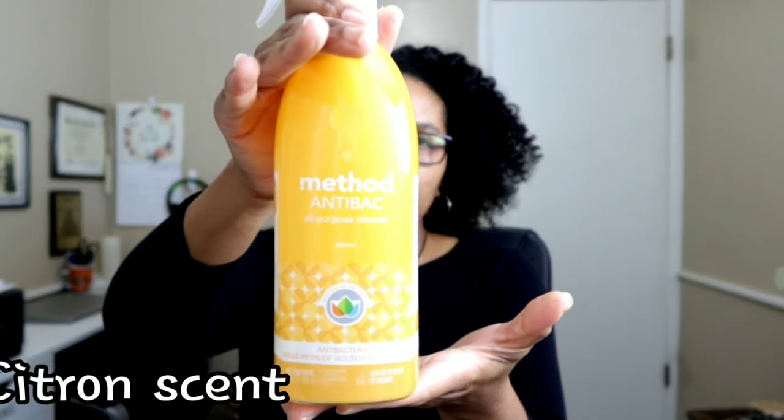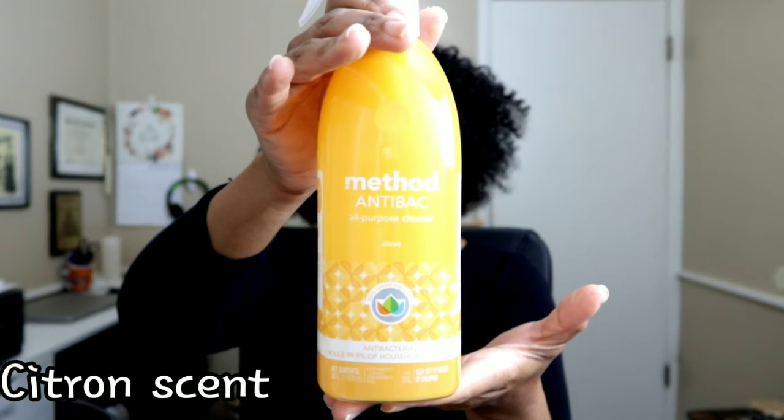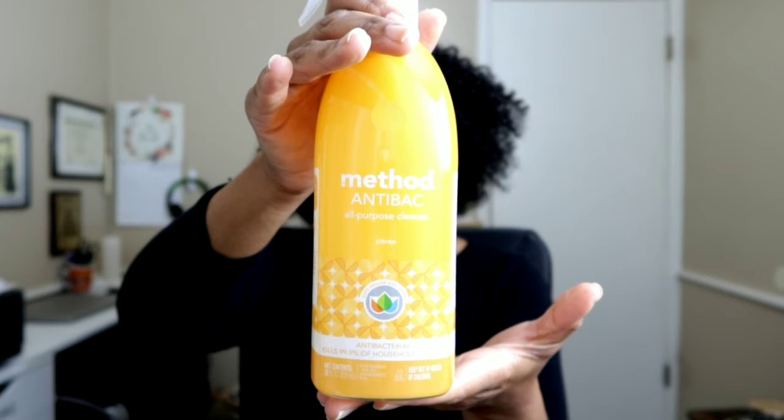Another item that is new for me — not new as far as the product name, because I have ordered Method things before — but not that particular Method in that particular scent before. So I was like, I needed to try this.